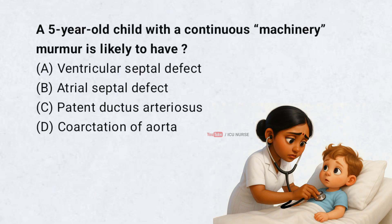A 5-year-old child with a continuous machinery murmur is likely to have: A. Ventricular septal defect, B. Atrial septal defect, C. Patent ductus arteriosus, D. Coarctation of aorta. Correct answer: C.